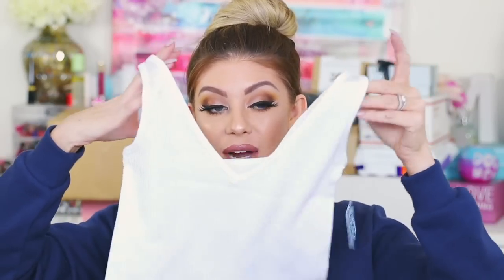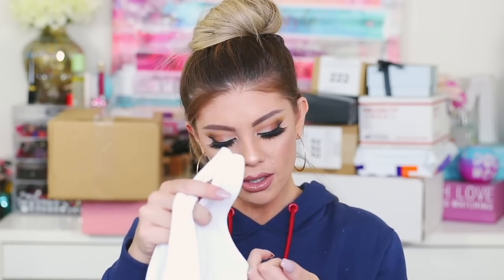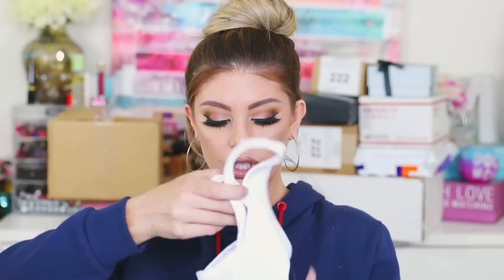I also ordered a white version of a crop top I already own in black and wear all the time — this one is Free People, carried at Lulu's. I got it in extra small/small and it fits perfectly. I thought it would be really cute with the joggers, just to wear something besides black all the time.